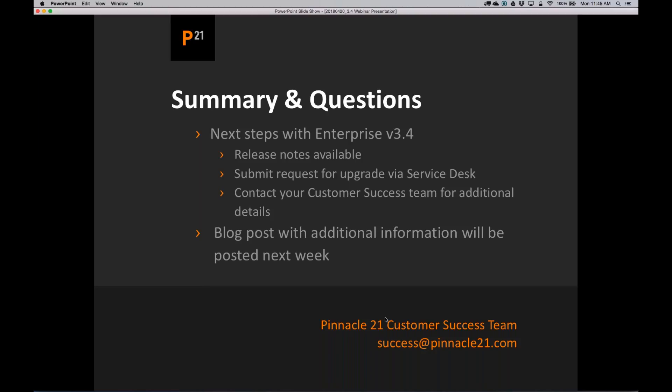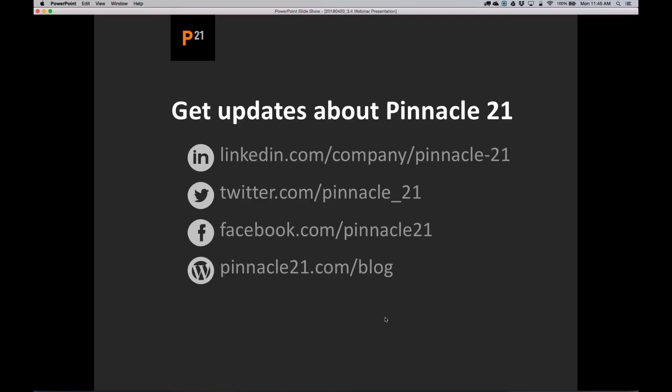Just one more plug — the next webinar will actually be a public webinar talking about best practices on populating your Define.xml: what goes in, what doesn't go in. It will happen during the week of May 16th. We're planning very frequent webinars this year — both public webinars on best practices applying to community and enterprise, and enterprise-specific webinars like this one talking about enhancements and best practices. Don't unsubscribe from the list. I want to thank Oleg and Jung — they're really there to help you out. Hopefully we'll do a better job for you this year.